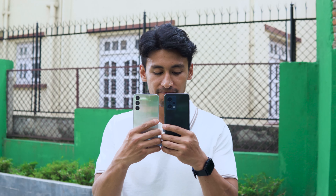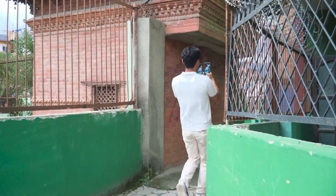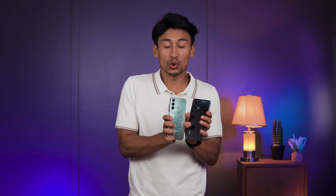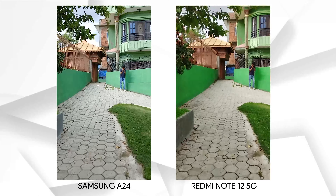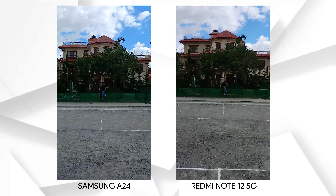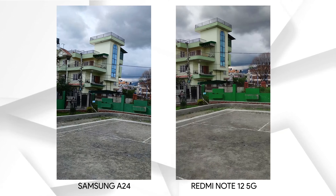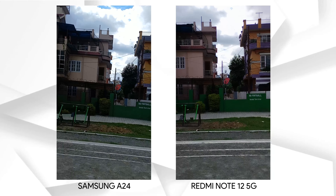Now it's time for video — we'll go outside and check out video from both phones. Both the A24 and Redmi Note 12 5G can shoot at up to 1080p 30fps, but the A24 has OIS. I'm going to walk and then run for the stabilization test. Back in the studio, results are as expected — the Samsung A24 captures better video. In terms of stabilization, the Samsung A24 is a clear winner because of OIS. The color is much more accurate on the A24 and the exposure balance is way better than on the Redmi Note 12 5G. In the pan video, the A24 is smooth with consistent exposure and better color.